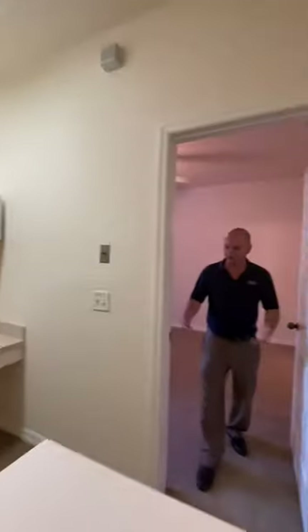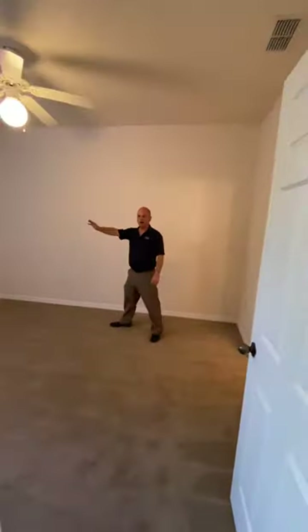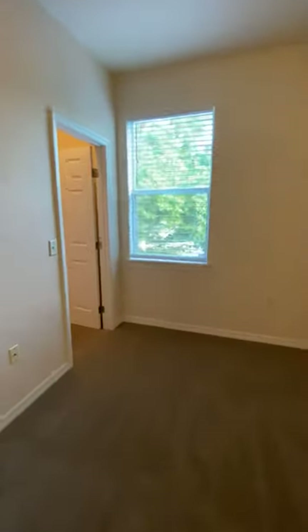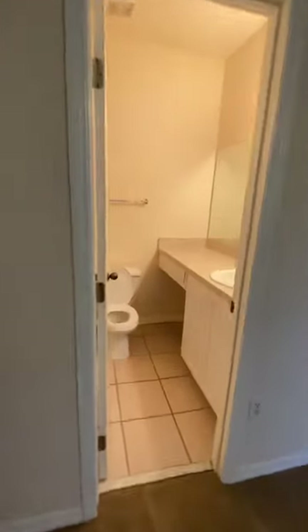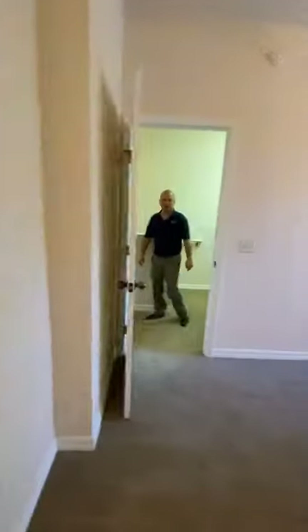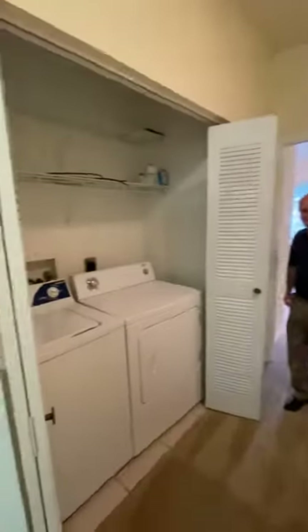The first bedroom you'll see right here is your guest bedroom. This bedroom has its own walk-in closet right here — a nice feature to have. And it has its own ensuite bathroom with a walk-in shower. Take a look at that.